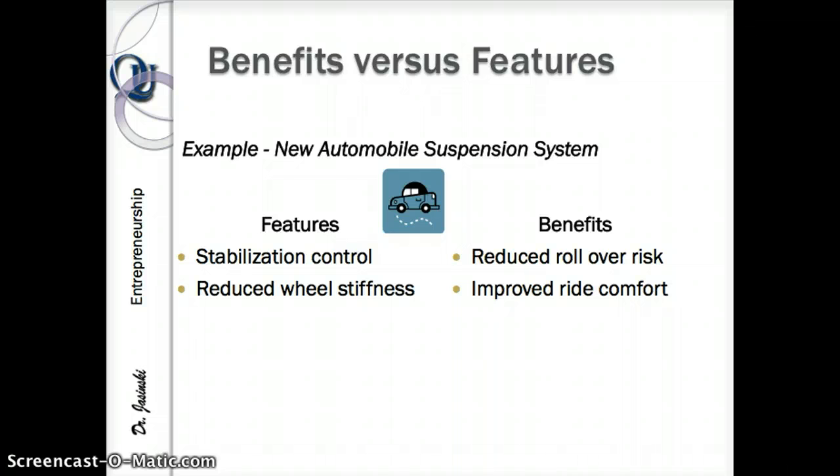She's going to be very concerned, as am I as a new dad, about reduced rollover risk. Or maybe you're older — in your 50s — and you think, I don't really care about wheel stiffness, but I really do care about improved ride and comfort. So you take features and convert them into benefits.